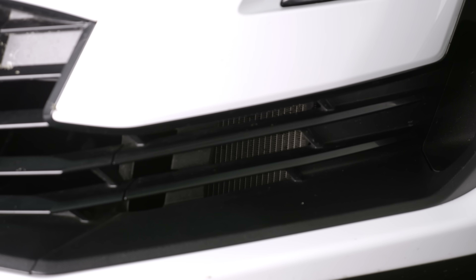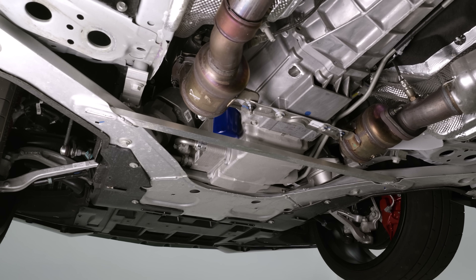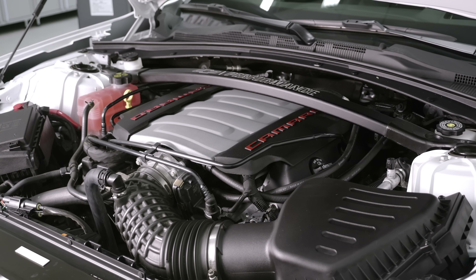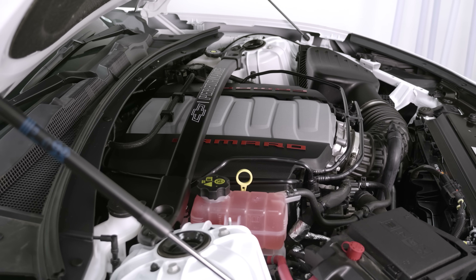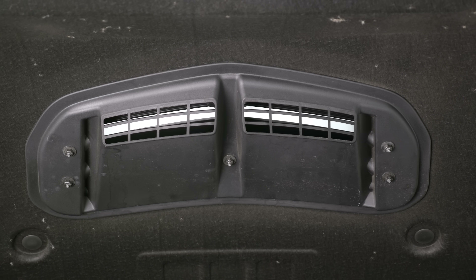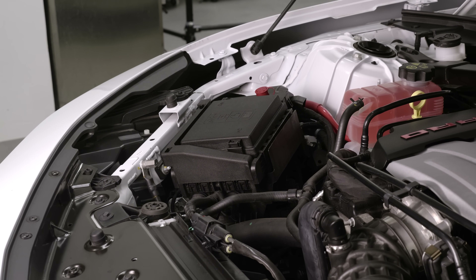So what is the 1LE package for the SS? Drivetrain first: you get a trans cooler, a diff cooler, and an engine oil cooler — real heat exchangers, which at this price point is very rare. It gets the LT1 6.2-liter pushrod V8. I spent time talking to one of the chief powertrain engineers. It makes 455 horsepower and 455 foot-pounds of torque. Versus the LS3, this is now a direct-injected engine. They went DI for two reasons: they could increase the compression ratio — increasing horsepower, torque, and efficiency — and of course for emissions.